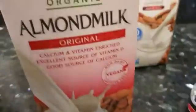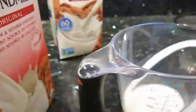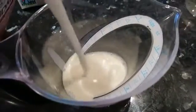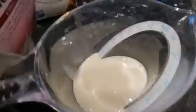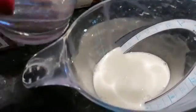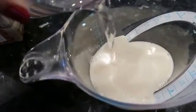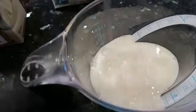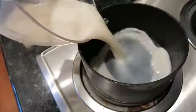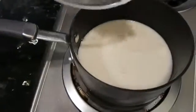I need three-fourths of a cup of liquid total, so I normally just divide that in half — half almond milk and then the rest water — and I normally go a little bit over. I'm making oatmeal, by the way, in case you guys are wondering. I pour that in and I'm doing the quick cooking oats today.